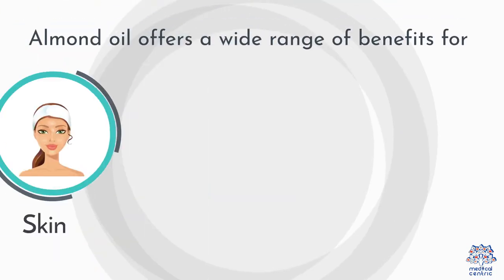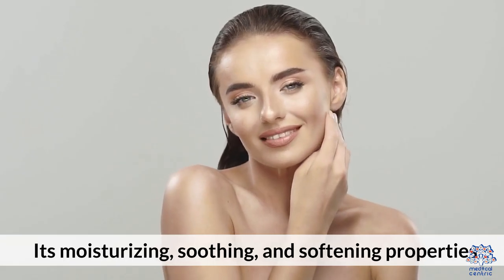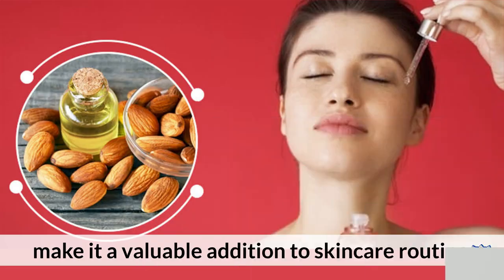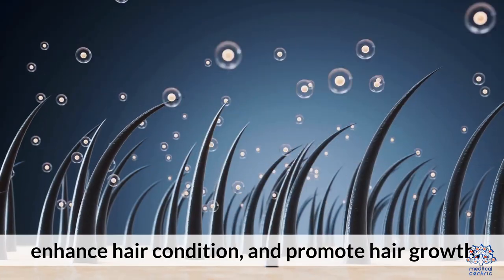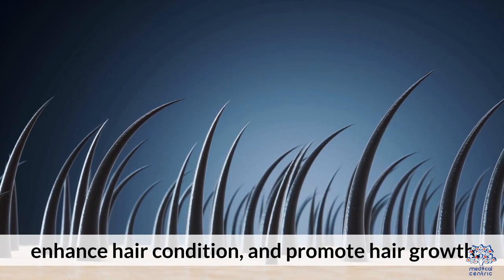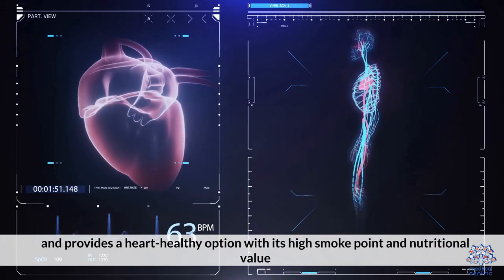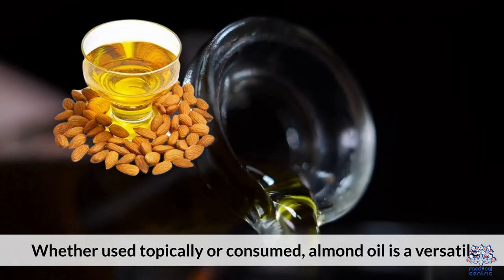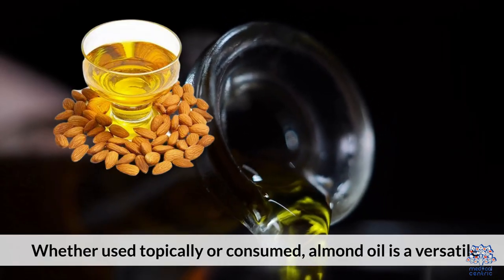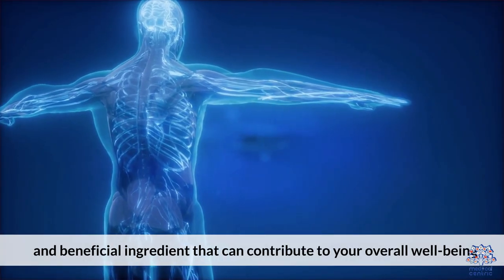Almond oil offers a wide range of benefits for skin, hair, and cooking. Its moisturizing, soothing, and softening properties make it a valuable addition to skin care routines. For hair care, almond oil can improve scalp health, enhance hair condition, and promote hair growth. In cooking, almond oil adds flavor and provides a heart-healthy option with its high smoke point and nutritional value. Whether used topically or consumed, almond oil is a versatile and beneficial ingredient that can contribute to your overall well-being.